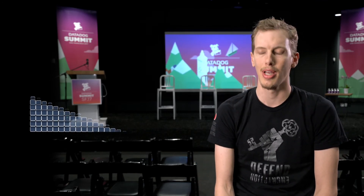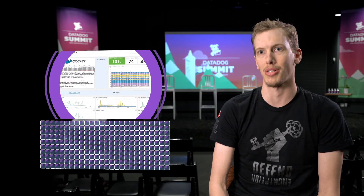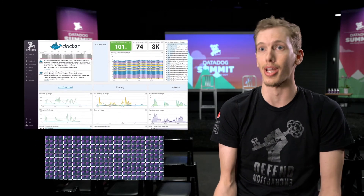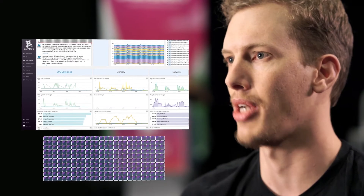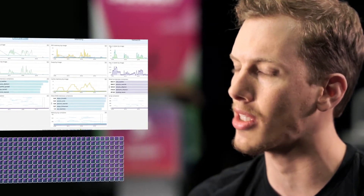We actually didn't have a monitoring plan in place when we started rolling containers into production. So having just the Docker integration turned on wherever we've got a Datadog agent and wherever we've got Docker running gives us a lot more telemetry than we would have known to ask for at the time. Having the right defaults from the get-go allowed us to be successful with containers.